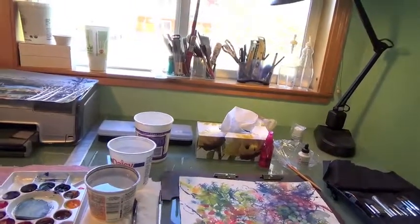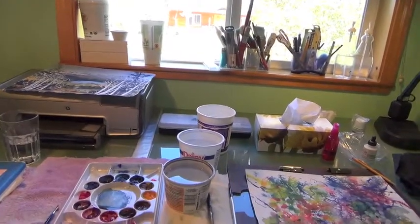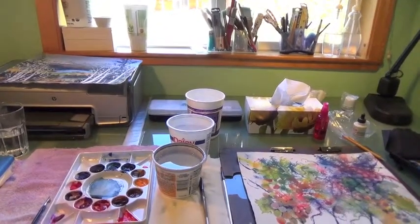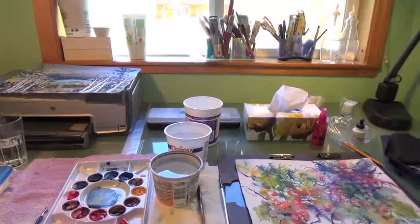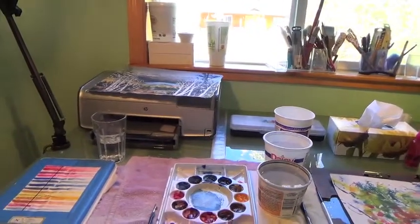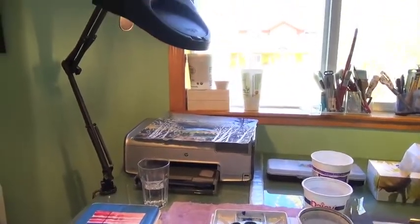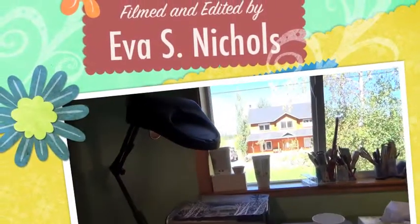I always have at least a couple of water containers so I don't have to get up and get fresh water all the time. I like to have clean water because I like to paint with really bright colors. All right, so now you know what it looks like in my studio.